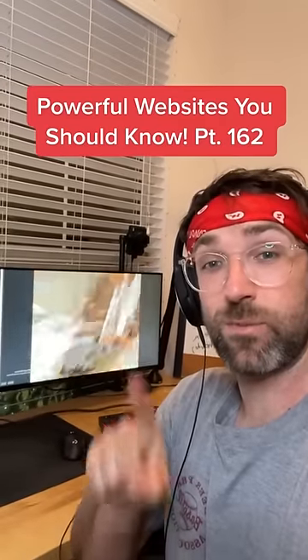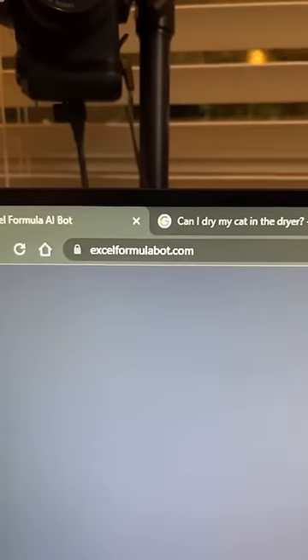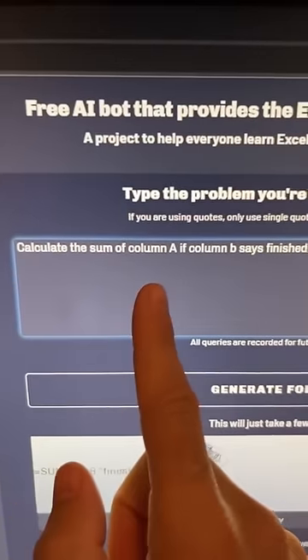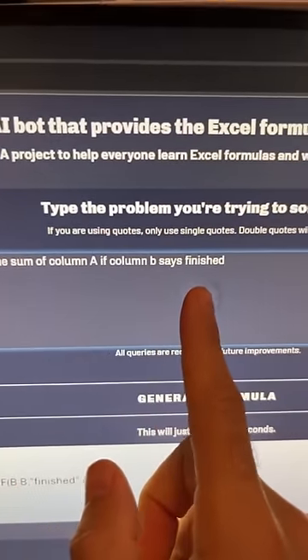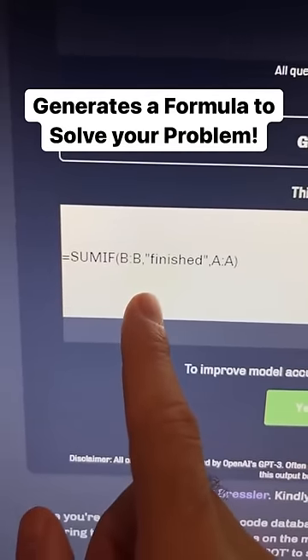Websites You Should Know Part 162. Did you know if you go to this website, you can type in an Excel problem you have. I'm going to say: calculate the sum of column A if column B says finished. Then click generate, and it'll generate the Excel formula to solve your problem.